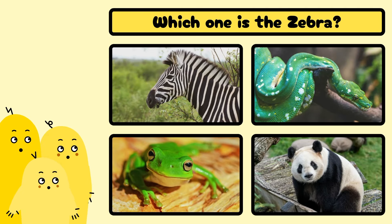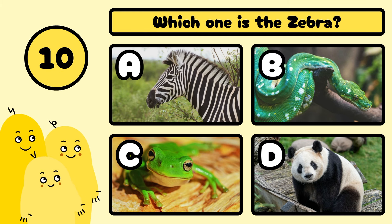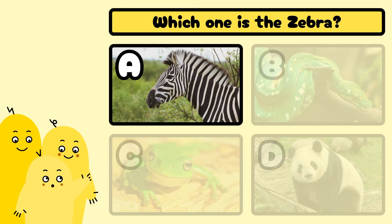Which one is the zebra? A, B, C, or D? Yes, it's A!